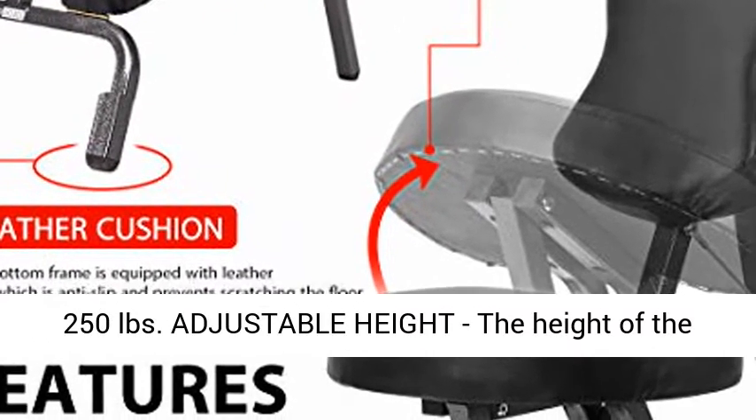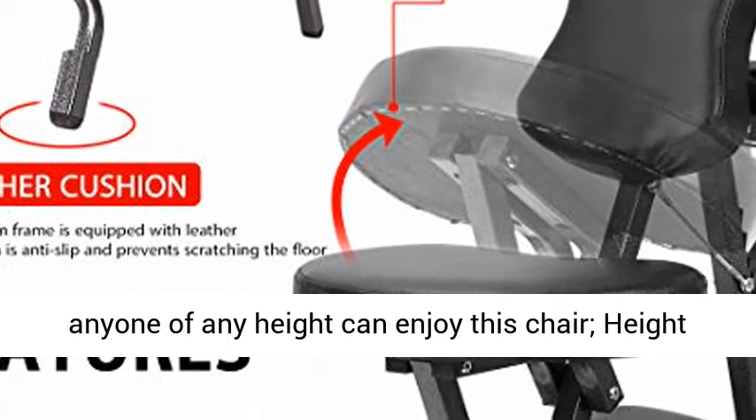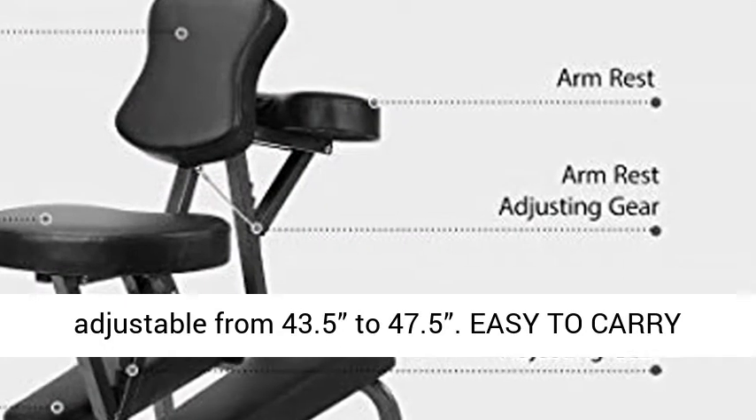Adjustable height — the height of the head, hand rests, and hip rests are adjustable, so anyone of any height can enjoy this chair. Height adjustable from 43.5 to 47.5 inches.